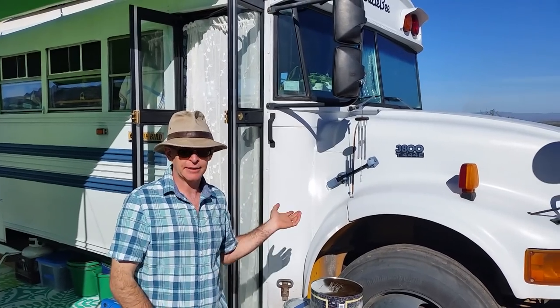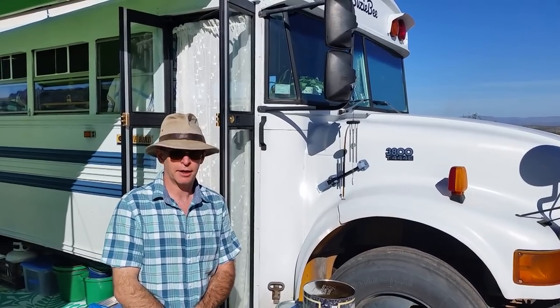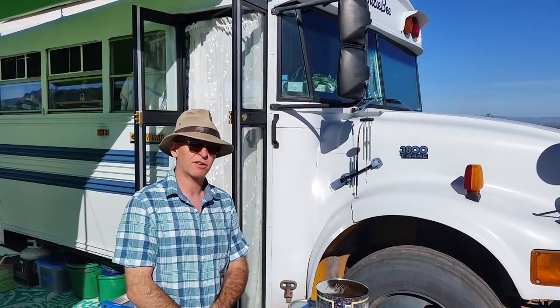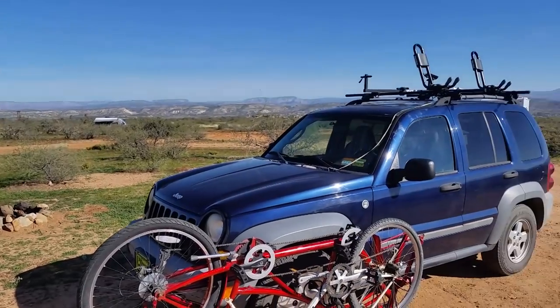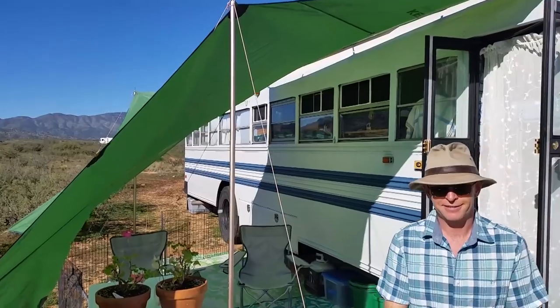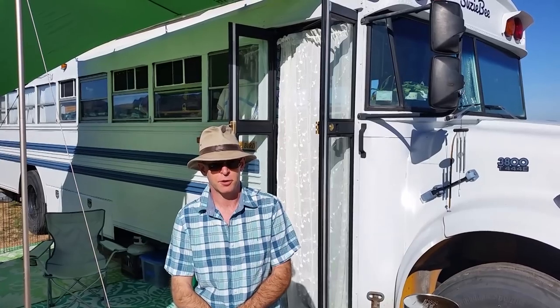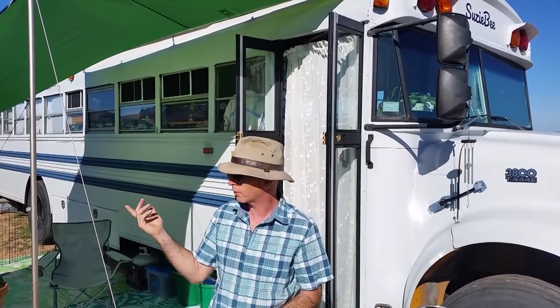It's a 1999/2000 International 3800 with a Bluebird body. When they bought it, it had about 177,000 miles. It has an International 7.3-liter V8 with a four-speed automatic Allison AT545 transmission — diesel engine. They also have a Jeep they're towing. Jeff used to camp a lot when he was younger, so going off-grid and being out in places like this was always part of the plan.